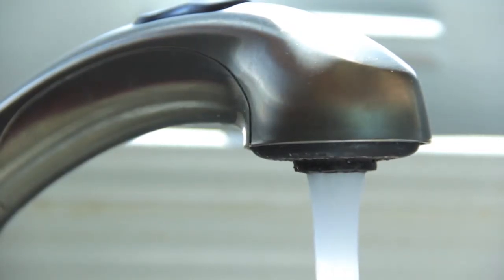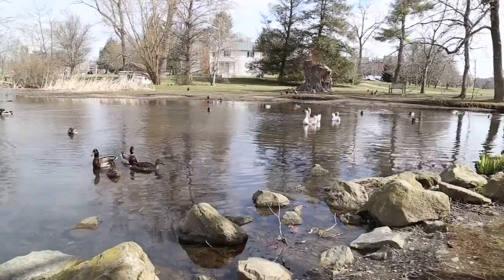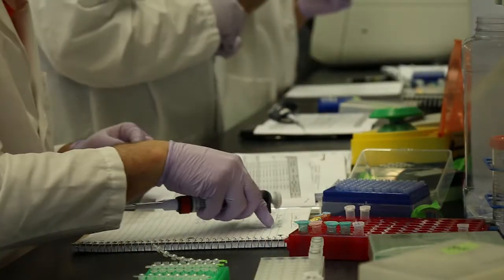Have you ever stopped to think what's in the water you drink, the air you breathe, or even the soil where your home is built? Metagenomics is the foundation from which those answers can be found.